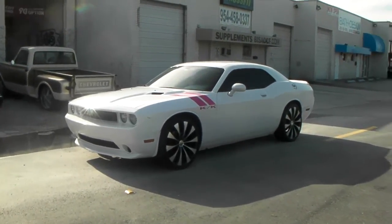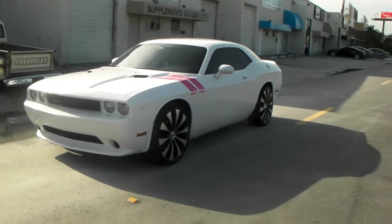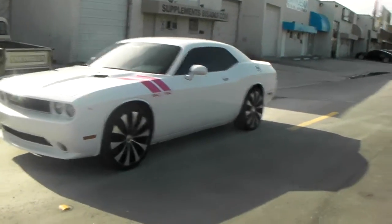Right now we're looking at the 22-inch KMC Fader on the 2010 Dodge Challenger. Got the custom vinyl stripes — we can put those on for you, give us a call.